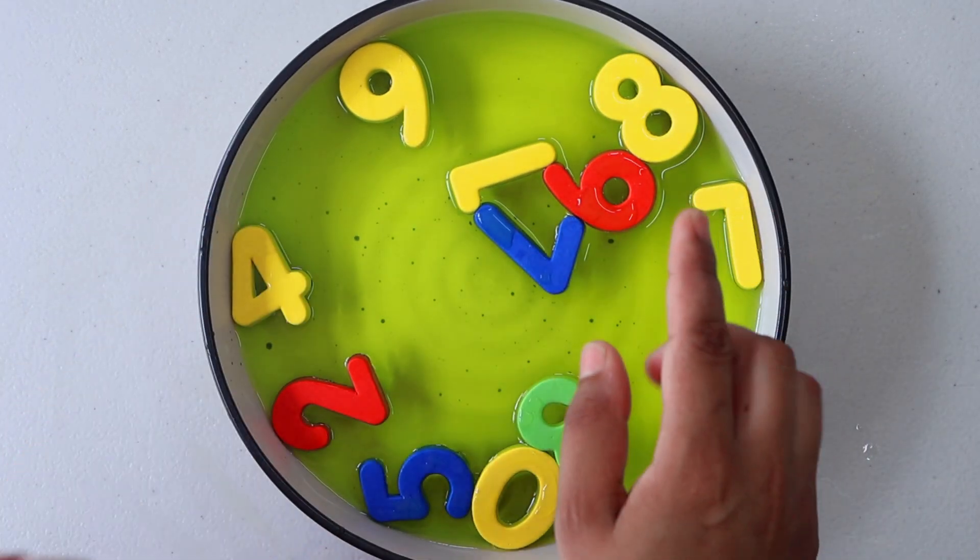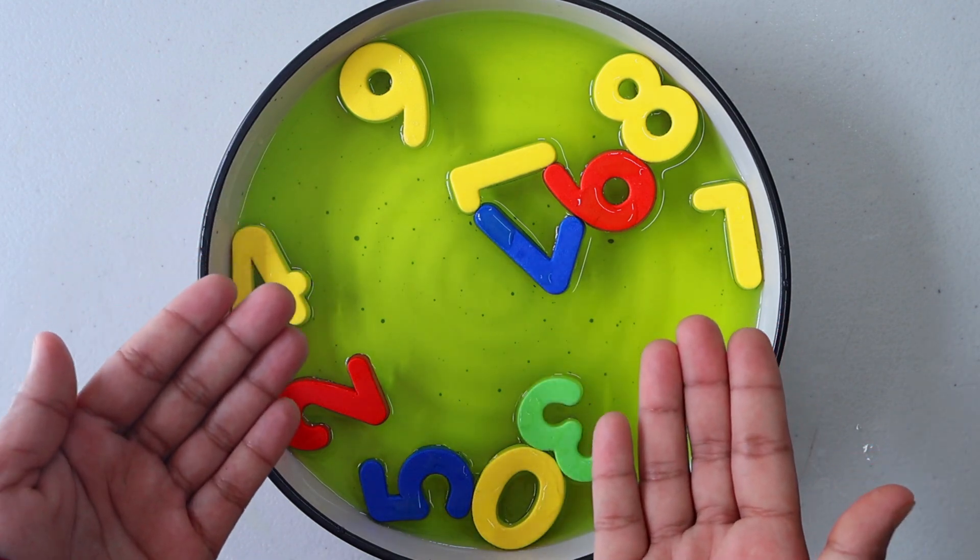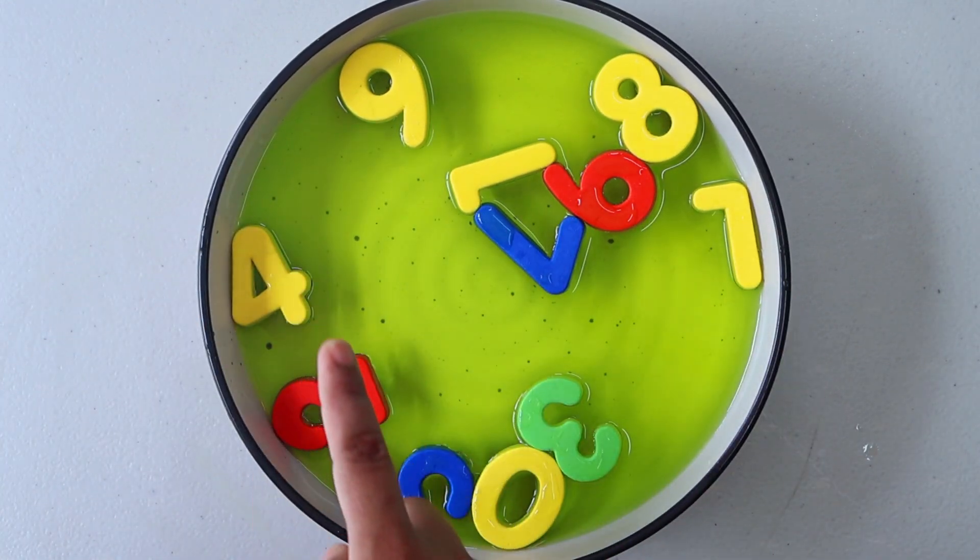Hi early learners, let's learn about numbers from 1 to 10. Look at all our numbers floating on the colourful water.